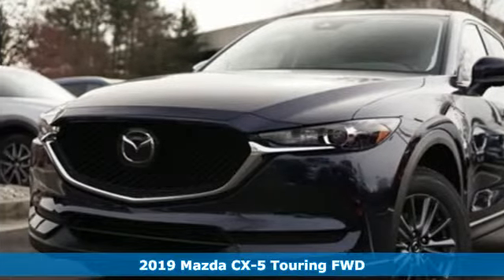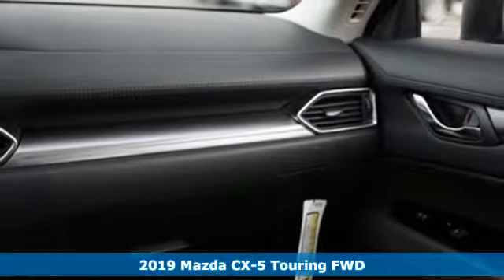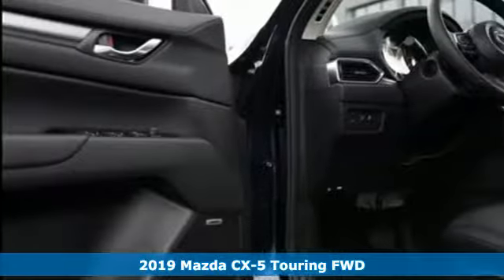Here's a new 2019 Mazda CX-5. For all the things that drive you, there's Mazda. Plus, it offers an exciting list of features.